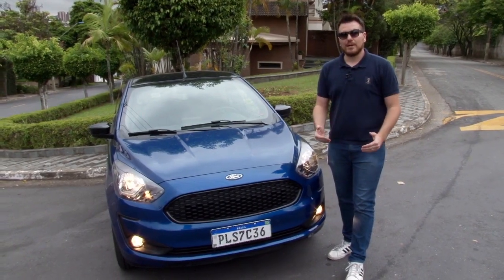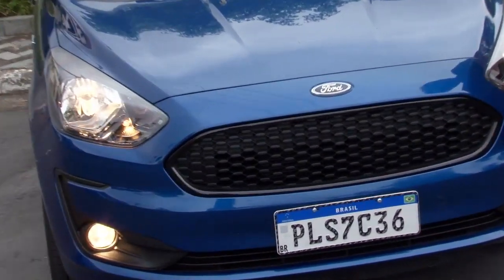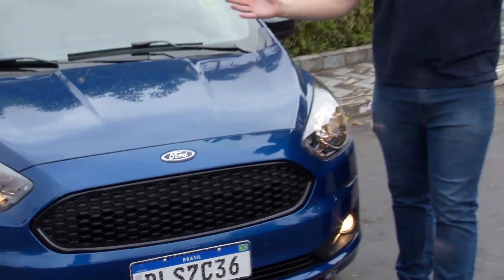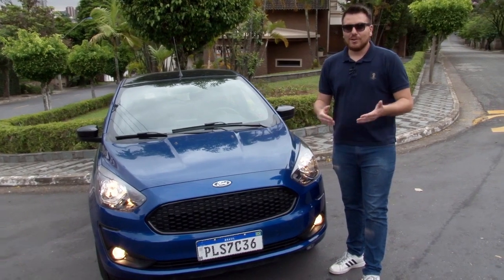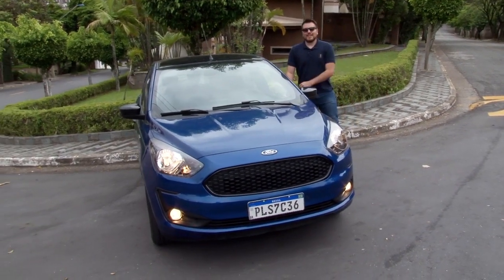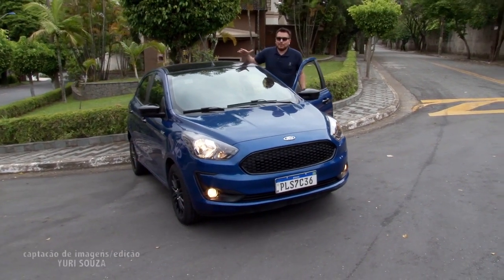Estou de volta aqui para a parte dianteira do carro, para falar dessa grade frontal em colmeia e também do farol de milha — outras duas características desse carro. Te trouxe um monte de informações a respeito desse carro. Chegou a uma conclusão? Vale ou não vale 65.990 reais? Espero que você tenha gostado da nossa primeira matéria de 2020. Em breve a gente está de volta com muito mais para o Auto Diário.